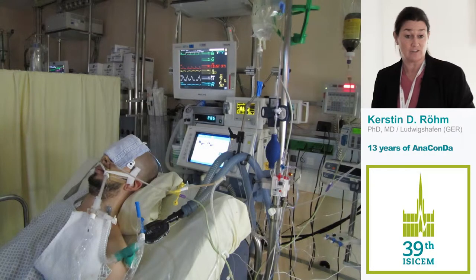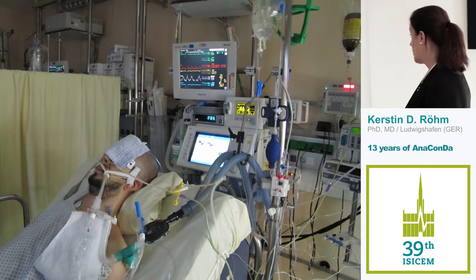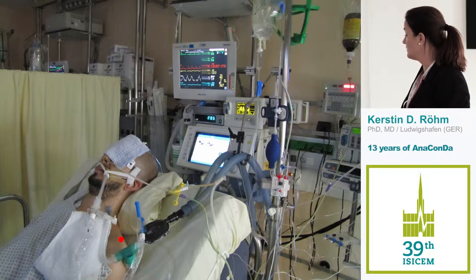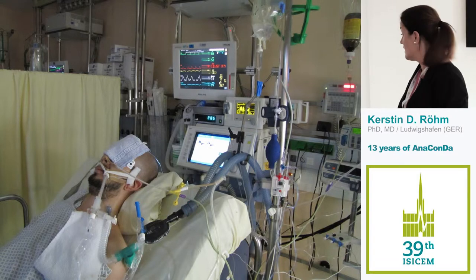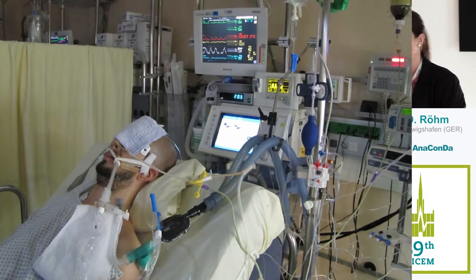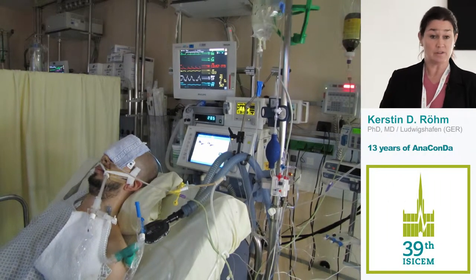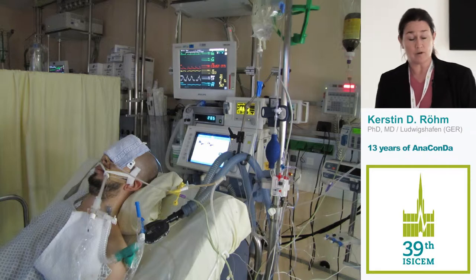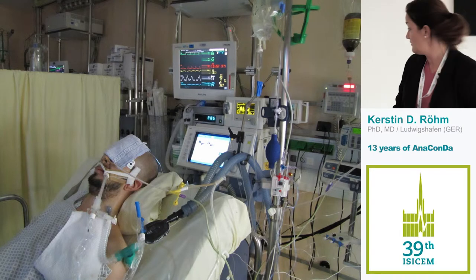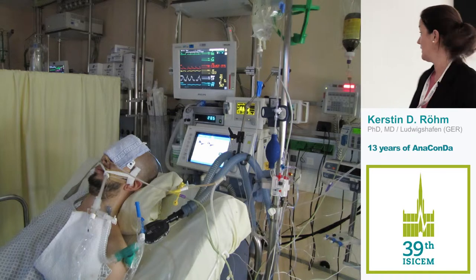This is how we see our patients today in the ICU — here shown in a neurosurgical ICU. You can see the setup with the Y-piece coming from the respirator, the Anaconda placed where the HME filter sits. We use a lot of nebulization, which is never a contraindication. We also use a closed suctioning system, which I recommend, as open suctioning is the main time we can have high volatile concentrations.